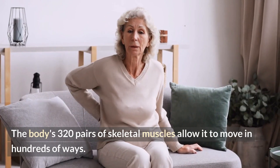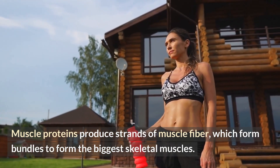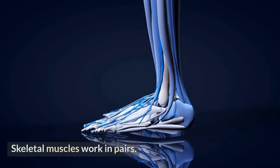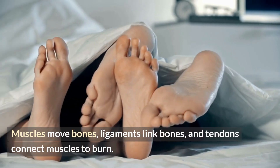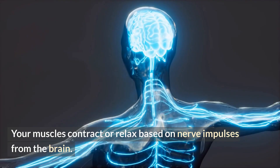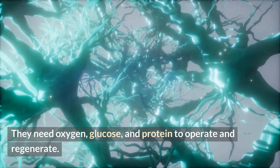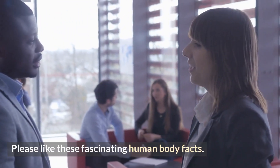The body's 320 pairs of skeletal muscles allow it to move in hundreds of ways. Muscle proteins produce strands of muscle fiber, which form bundles to create the biggest skeletal muscles. When your bicep contracts to elevate your forearm, your tricep relaxes — skeletal muscles work in pairs. Muscles move bones, ligaments link bones, and tendons connect muscles to bone. Muscles contract or relax based on nerve impulses from the brain, and they are produced and mended when microscopic breaks in the muscle fiber are filled in with new muscle cells. They need oxygen, glucose, and protein to operate and regenerate. Myology studies muscles.